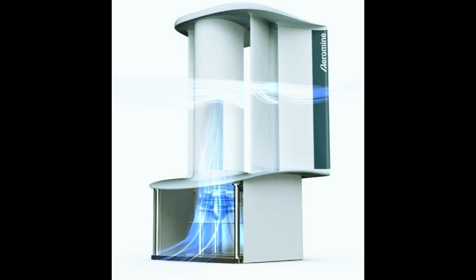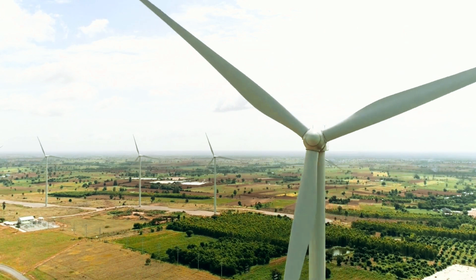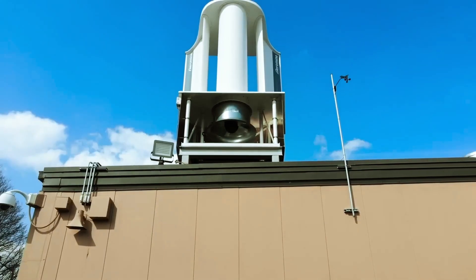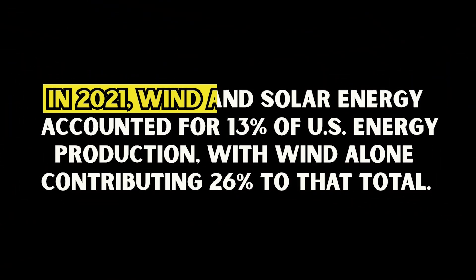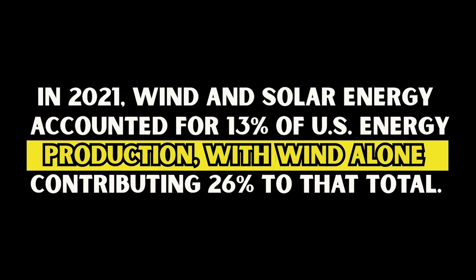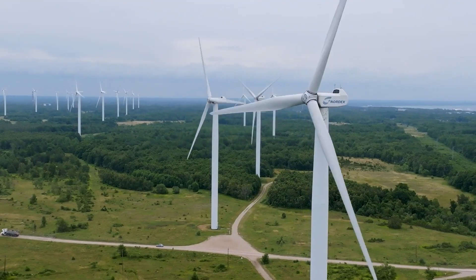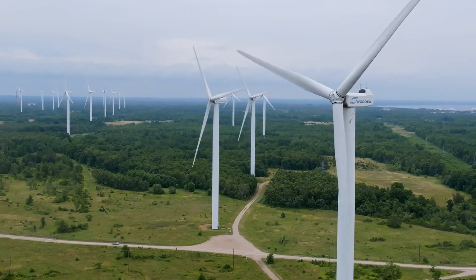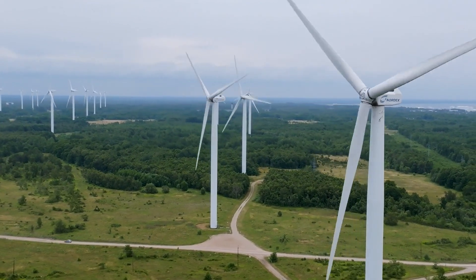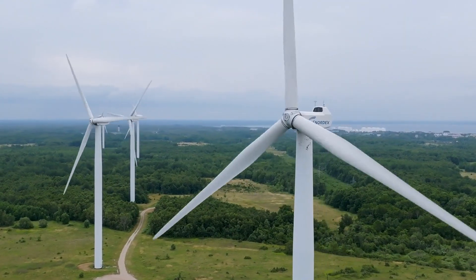Before we dive into the specifics of Aeromine's design, let's take a quick look at the state of wind energy. Wind turbines have been around since ancient times, and wind-generated power is a significant player in the electricity game, not just in the U.S. but globally. In 2021, wind and solar energy accounted for 13% of U.S. energy production, with wind alone contributing 26% to that total. Traditional wind turbines with massive blades can stretch up to 300 feet, and while they capture some wind power, they're not the most efficient in terms of harnessing the aerodynamic force produced by the wind.